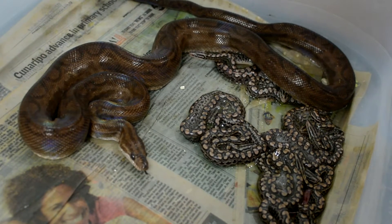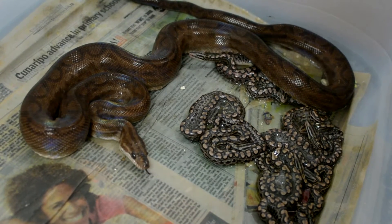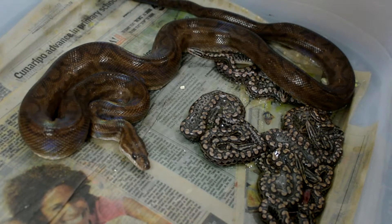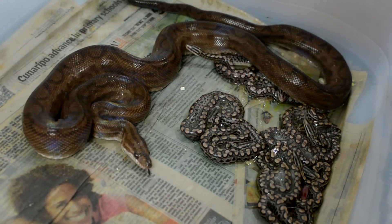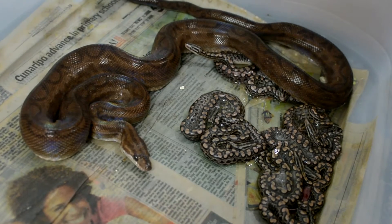We're coming at you guys live here with a rainbow boa that has just given birth to what looks like 8 newborn rainbow boas, and we're about to show you guys each baby individually.